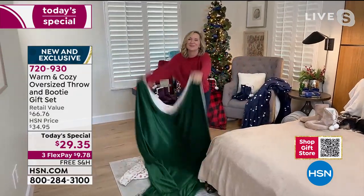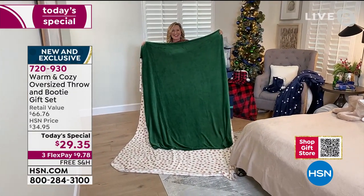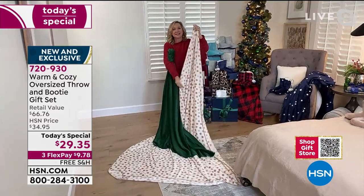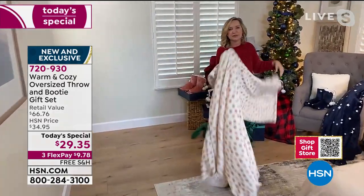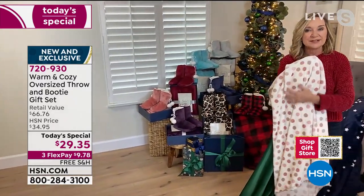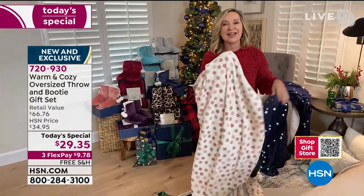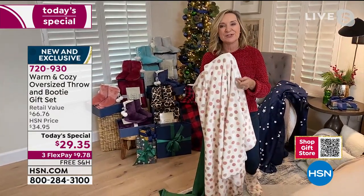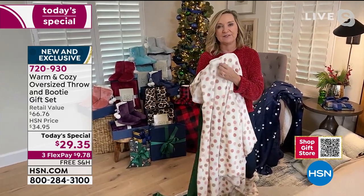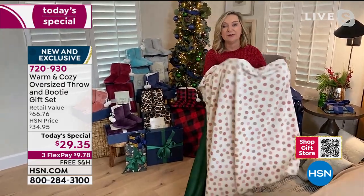Look at how much bigger this throw is compared to last year's version. We did an oversized throw last year and people loved it so much we said why not upgrade our gift set. We try to do this every year — it's exclusive, you can't find it anywhere else. Over the years I've gifted these to family members, coworkers, teachers, and even for gift exchanges and donations.